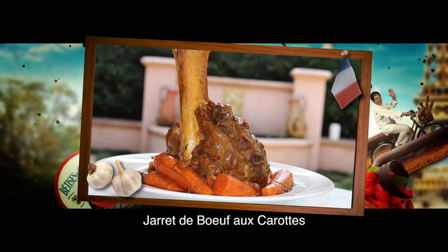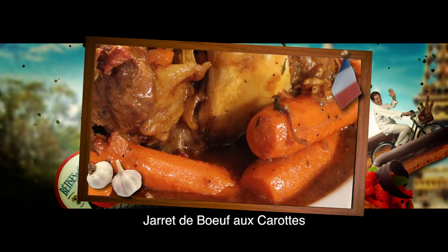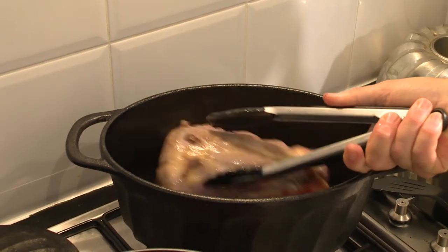A jarret de boeuf aux carottes — this slow-cooked shin of beef with carrots is amazing and a popular farm dish. I first brown a piece of trimmed shin of beef for a few minutes, then place it in a cast iron pan.